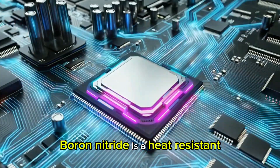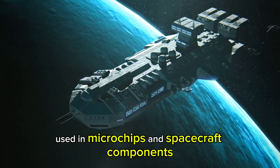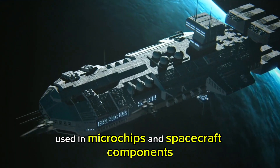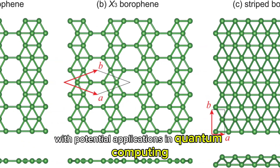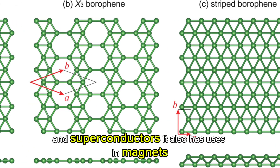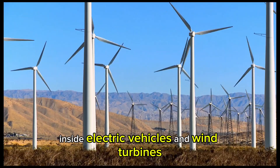Boron nitride is a heat-resistant, electrically insulating material used in microchips and spacecraft components, while borophene is a new 2D material stronger than graphene with potential applications in quantum computing and superconductors. Boron also has uses in magnets inside electric vehicles and wind turbines.